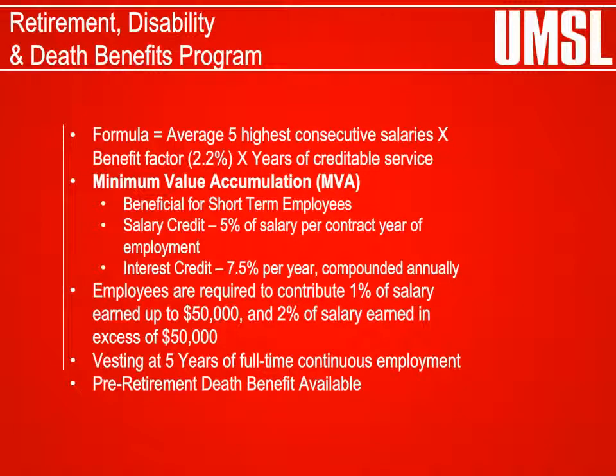Retirement, Disability, and Death Benefits Program: The University of Missouri has a defined benefit retirement program available to benefit-eligible employees. The university pays the majority of the cost of benefits under the plan. Employees are required to contribute 1% of their eligible salary up to $50,000 in earnings per calendar year; amounts earned in excess of $50,000 are subject to a 2% contribution for the remainder of the calendar year. Vesting begins at the completion of 5 years of full-time continuous employment in a benefit-eligible position.